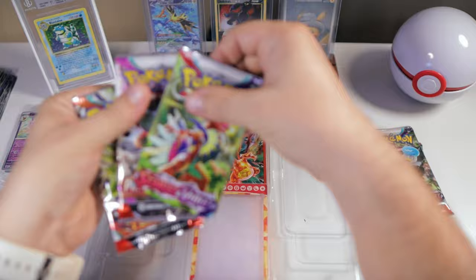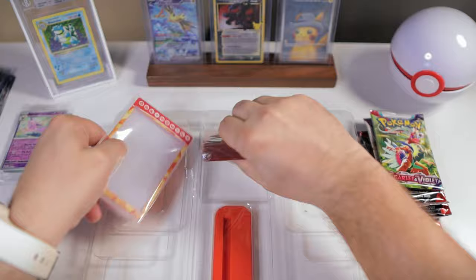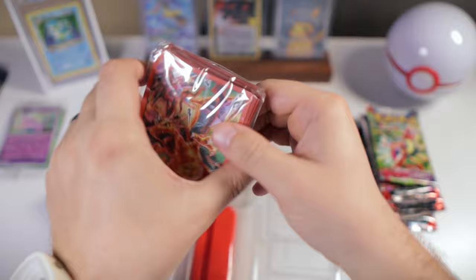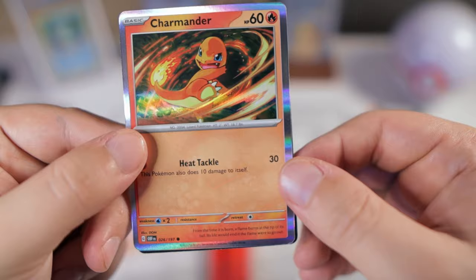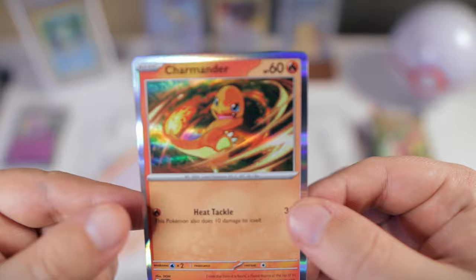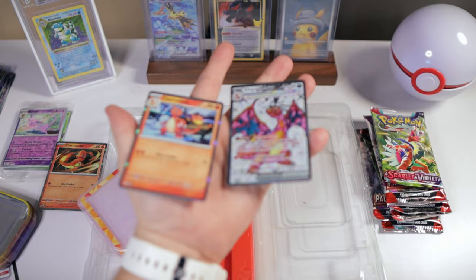Alright, Paldea Evolved, Scarlet and Violet. Looks like we got two of each main set so far. It looks like we also have some deck sleeves with the Tera Charizard on there — those are kind of cool looking. And we got three cards here. One of them is a promo card, the Charizard EX Tera type. I actually kind of wanted this box for the Charmander and Charmeleon holo. These are just commons that did not come in holo in the set — kind of unique. I definitely wanted them for my binder.